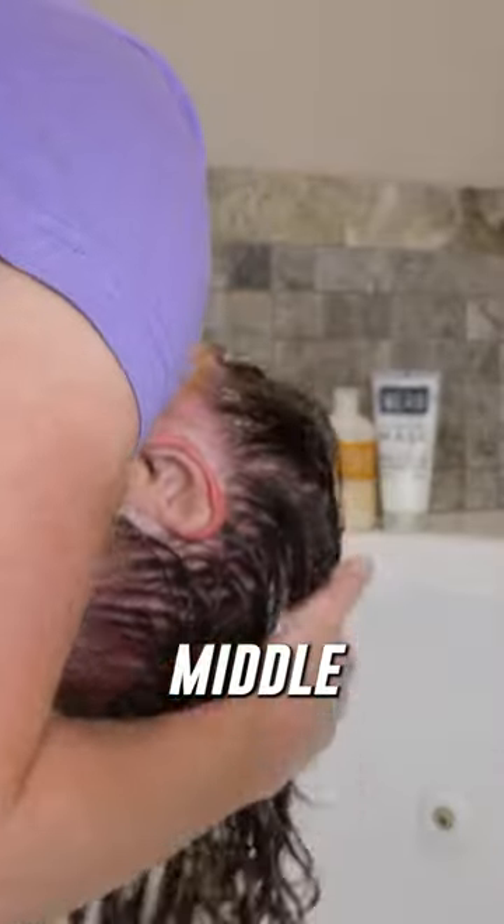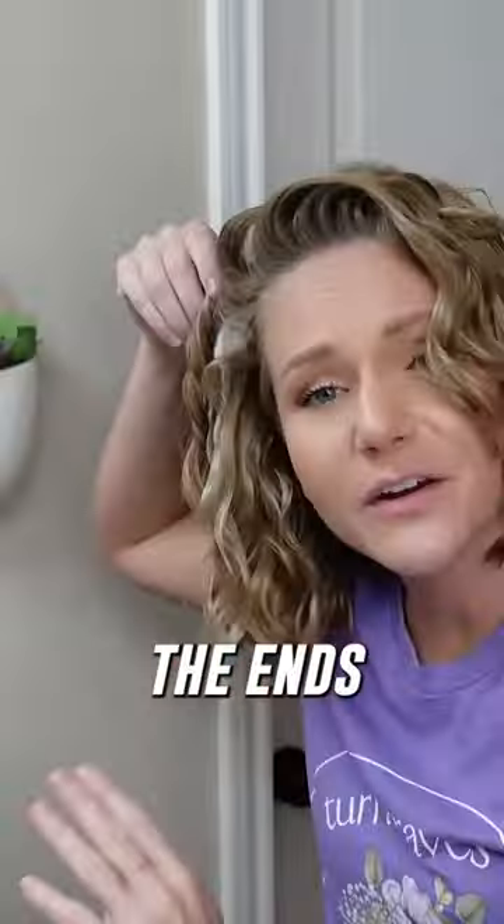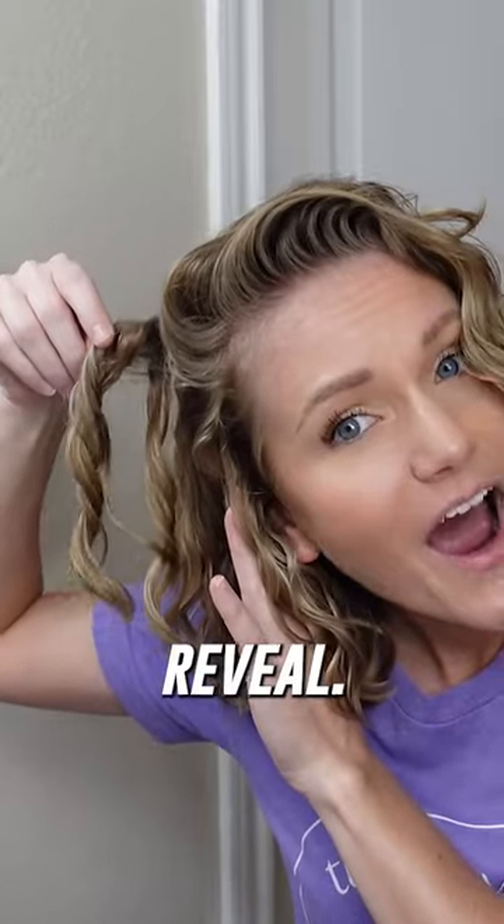Front, back, middle, sides — even the secret squirrel spots in the back of your head. Leave no strand unattended. Now prepare for the sacred ritual: scrunching. Scrunch like you're reviving a deflated balloon from the roots to the ends, and behold the grand reveal.